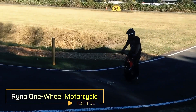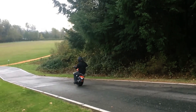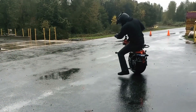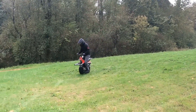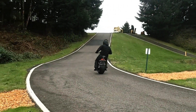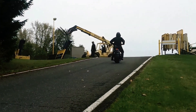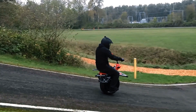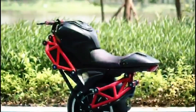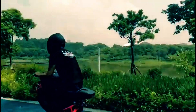Rhino One-Wheel Motorcycle: Rhino Motors has introduced the Rhino, a single-wheel, self-balancing electric microcycle that offers a unique and futuristic way to navigate urban spaces. Powered by a lithium-iron phosphate battery, the Rhino charges in just 1.5 hours and provides up to 48 kilometers of range on a single charge. With a top speed of 40 km/h, it's suitable for use in pedestrian zones and even indoors. Weighing around 57 kg, the Rhino features an advanced self-balancing system that maintains stability and alerts the rider if speed or incline limits are exceeded.